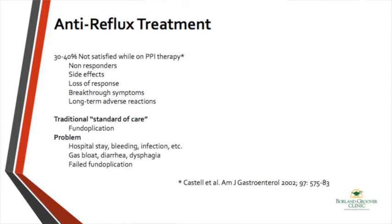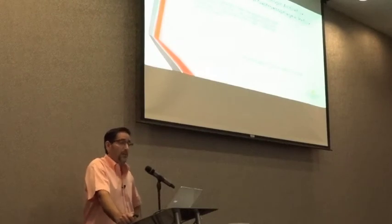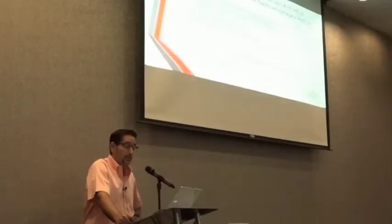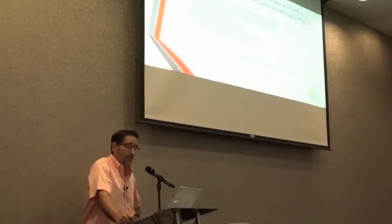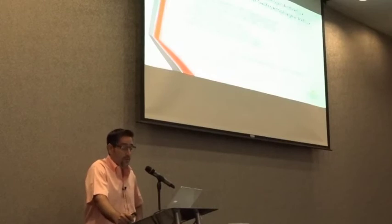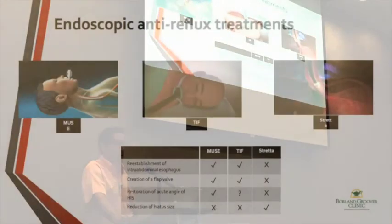None of the medical interventions we do last forever, and that includes surgical fundoplication. The success of a repeat fundoplication is usually very low and very challenging. The latest data from a large Swedish registry of more than 2,000 patients followed five years after fundoplication showed that 17% of patients had reflux return, and 16% of them required a second surgery. We also know that unfortunately, 83% of patients after fundoplication still go back on PPI.